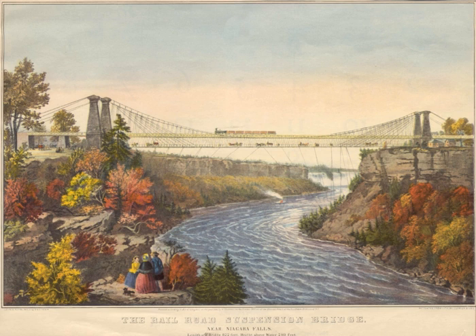Three railway lines crossed over the bridge, connecting cities on both sides of the border. The Great Western Railway, New York Central Railroad, and New York and Erie Railroad differed in track gauge. The bridge used a triple-gauge system to conserve space. The railroads brought a large influx of trade and tourists into the region. In the time leading to the American Civil War, the Underground Railroad helped slaves in the United States escape across the suspension bridge to freedom in Canada.